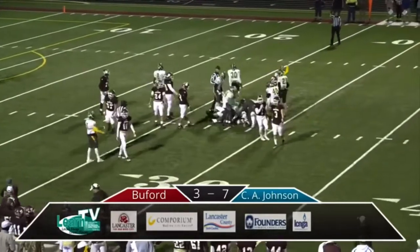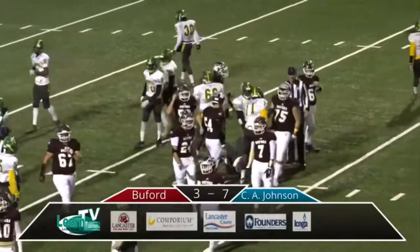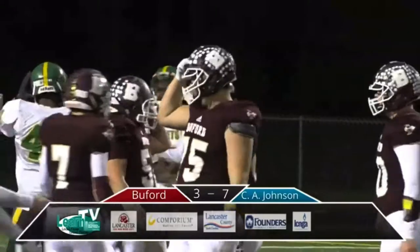Tanner Funderburk ran that ball — he's going to be short. Just a yard. They're going to go for it again. But I love the big man getting him in there.